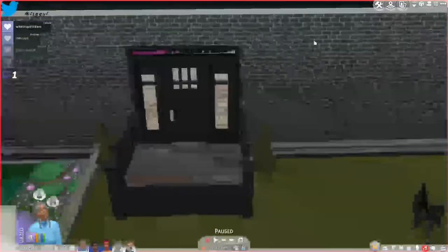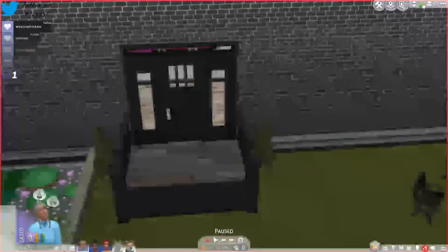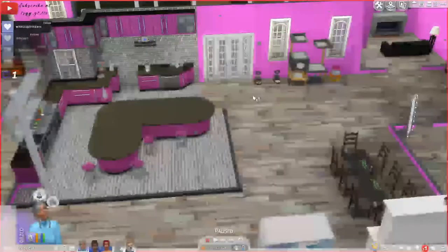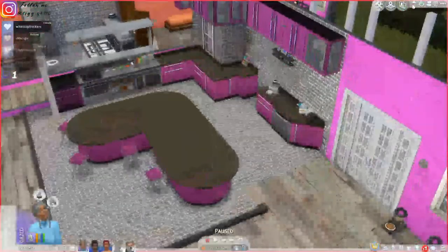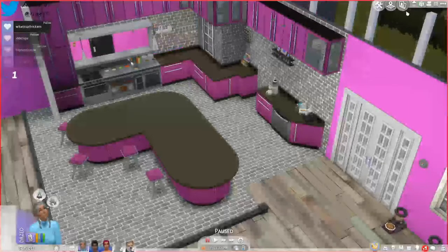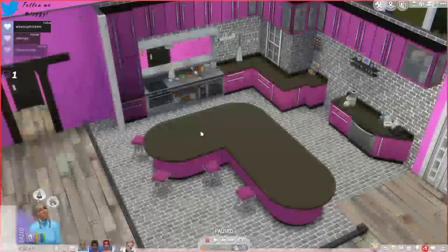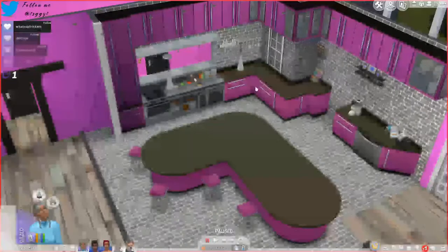I also put llama things, because llamas are the absolute best. So this is the home. Here, when you walk in, you see this kitchen. I wanted to use the stove from Dine Out. I think it just adds a cool vibe that it's like a hole in the wall and all that.